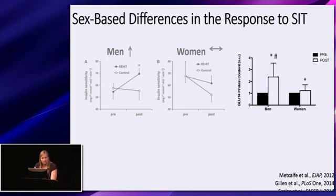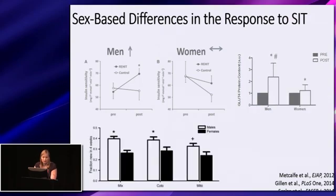Another potential area of sex-based differences involves muscle protein synthesis. Scalzo and colleagues used D2O to measure muscle protein synthesis over three weeks of Wingate-based SIT. They found a greater new fraction in mixed muscle and the cytosolic fraction for men compared to women, and a trend toward a greater mitochondrial fraction in men. These authors suggested that men have greater rates of muscle protein synthesis and mitochondrial biogenesis compared to women over three weeks of SIT.